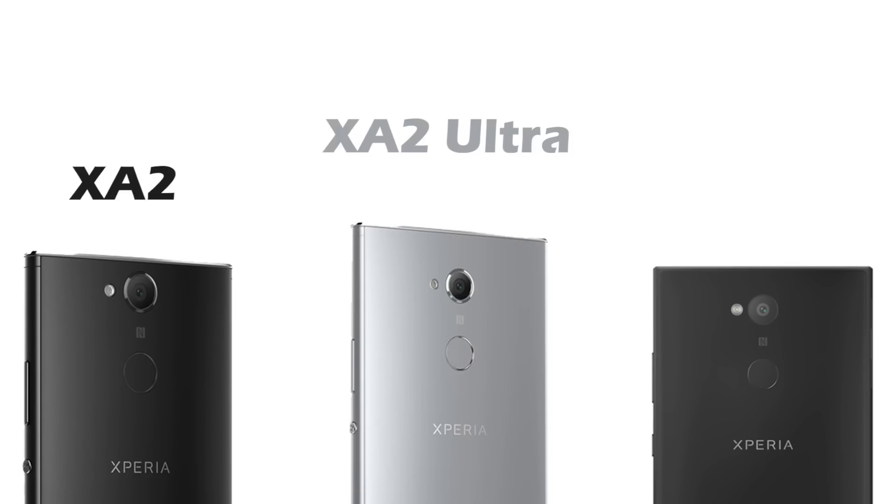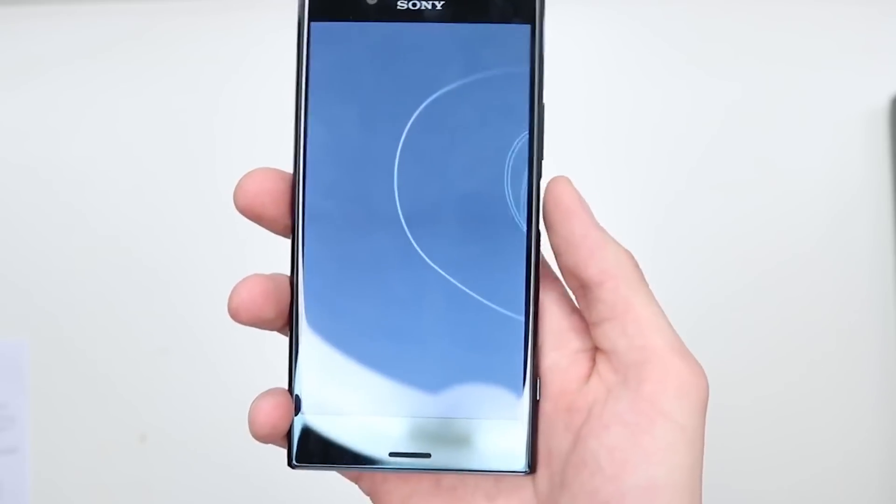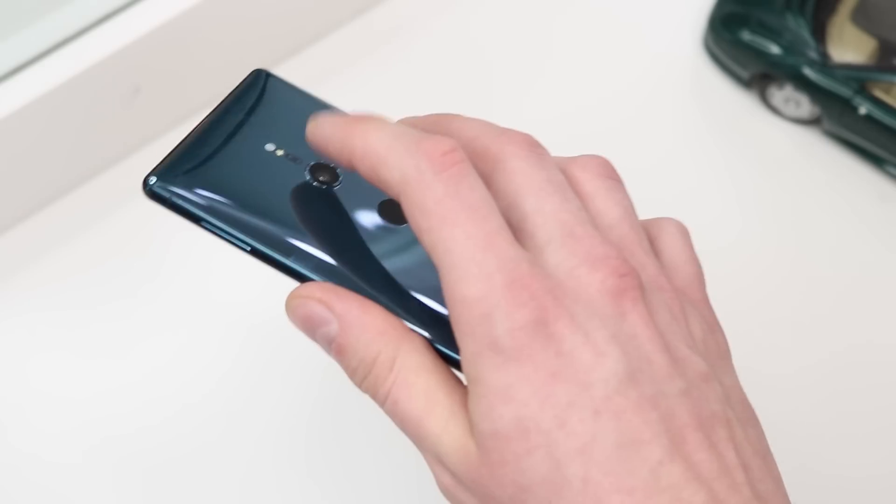Now all these phones were released a few months ago around January 2018. What's worth pointing out is that all three of these devices have the fingerprint scanner on the back and not embedded into the power button like on previous Sony phones. I really loved having the fingerprint scanner and the power button all in one — I thought that was really clever, easy to use, and simply a great design.